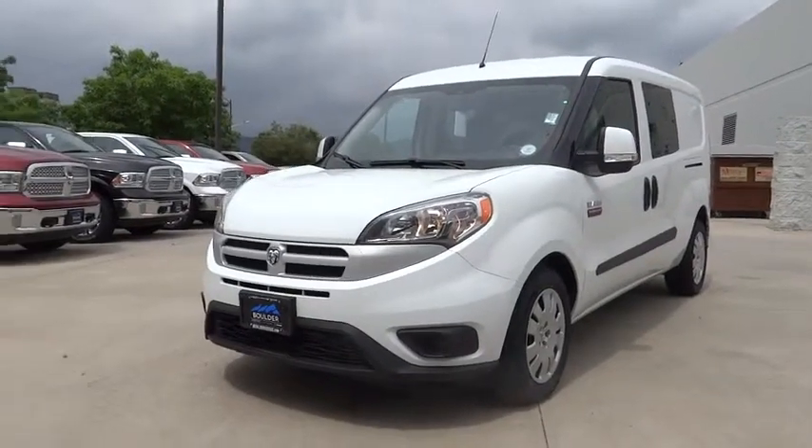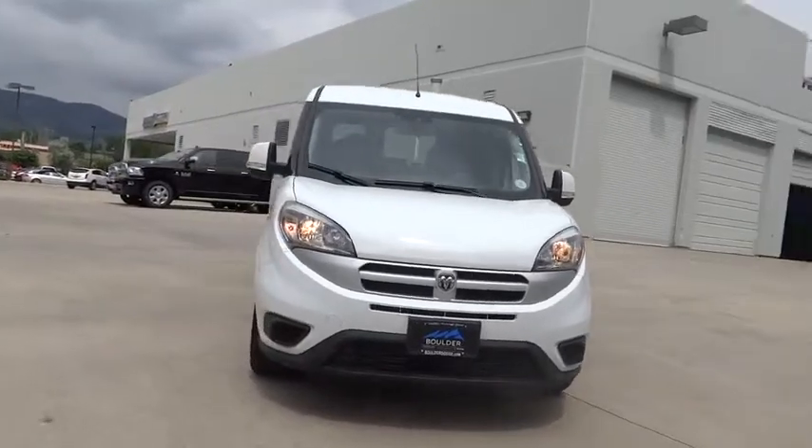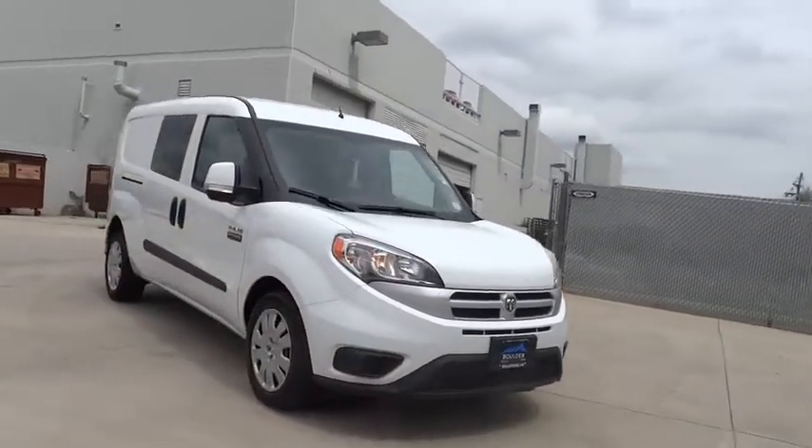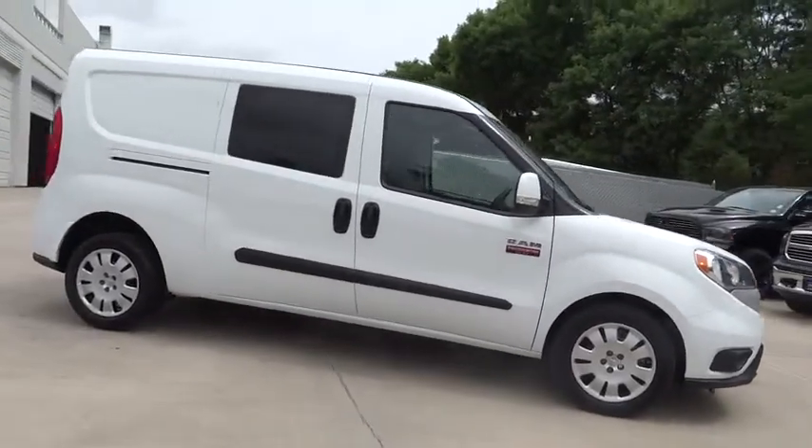2015 ProMaster. Ram ProMaster provides superior on-the-job performance while helping your business carry more to more places. Here are some of this vehicle's great options.